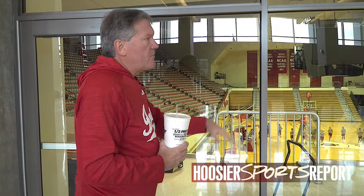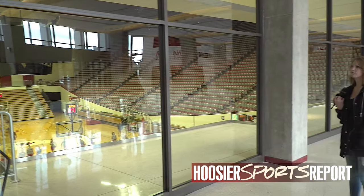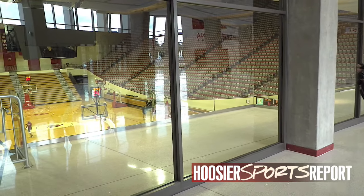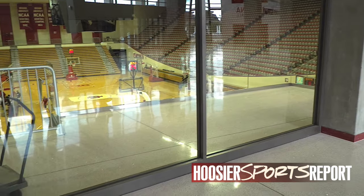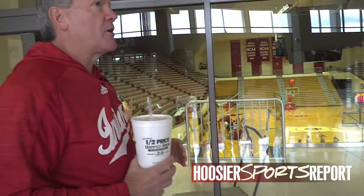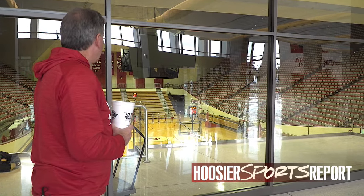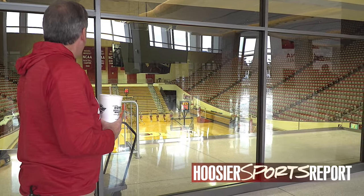There are improved accessibility features all throughout the stadium. All seating for persons with disabilities has been addressed. The concession stands are made to be particularly accessible, including for people with disabilities in terms of counter height. All the new bathrooms are made accessible for people with disabilities and are 100% compliant with the Americans with Disabilities Act.